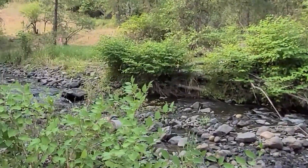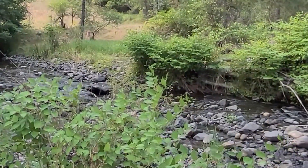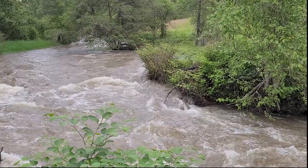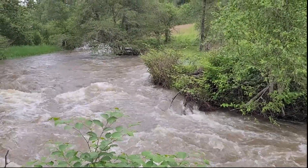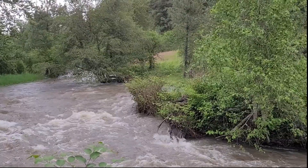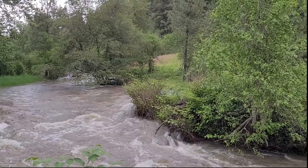This creek, as tame as it appears in this video taken in the fall, looks quite different during the spring runoff. This is what it looks like now in mid-June. Last fall, we spotted Chinook salmon making their way upstream over the creek's rocky bottom, their dorsal fins sticking out of the water.